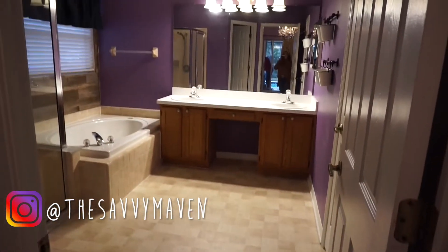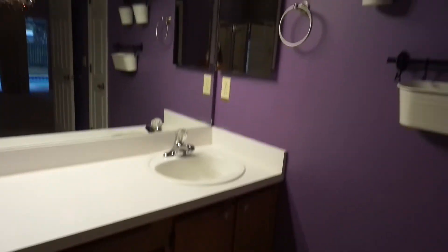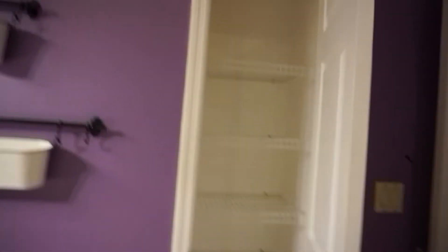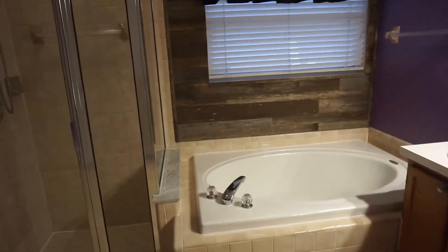Here is the master bathroom — it is so huge. We have a double sink vanity area, and then here we have a linen closet. Something so nice about this place is that we have so much space and two linen closets, which is a big deal here in Florida. We have a tub and a shower. Eventually we'd like to get rid of the tub and extend the shower with two shower heads to make it really nice.